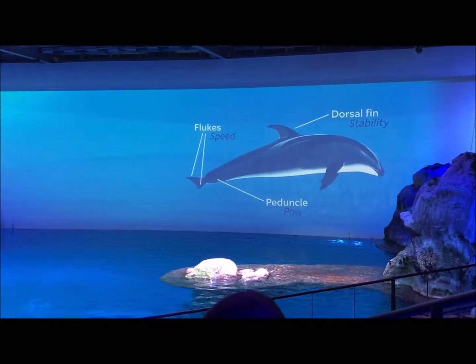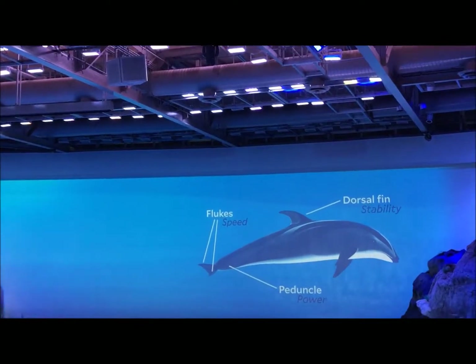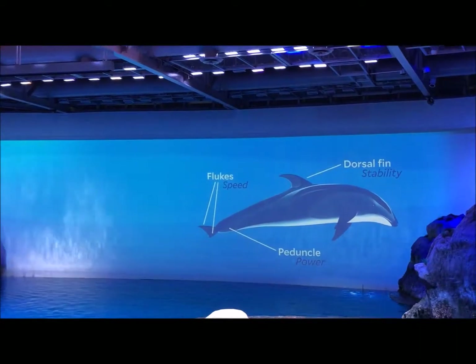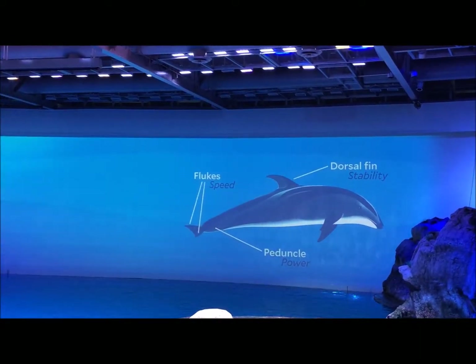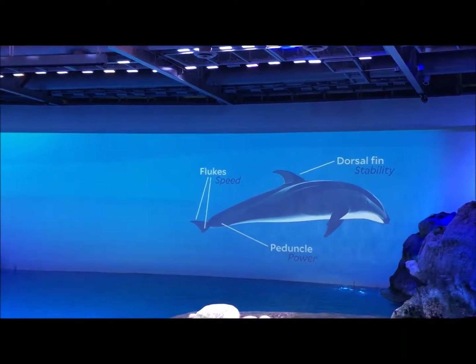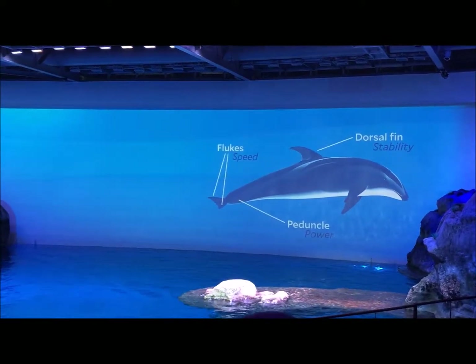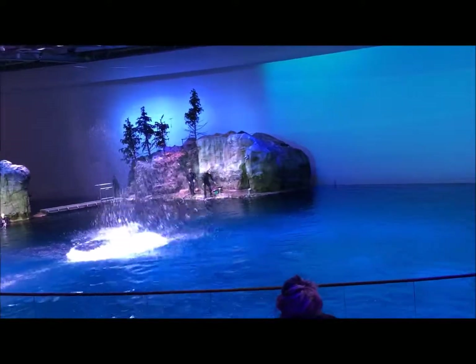And finally, the muscular section right by the flukes — that's the peduncle. It provides the muscular power stroke for forward movement, for super fun activities like tail walks. You have to have a really strong peduncle to be able to do that. The peduncle is what allows the dolphins to jump out of the water and make super awesome splashes.